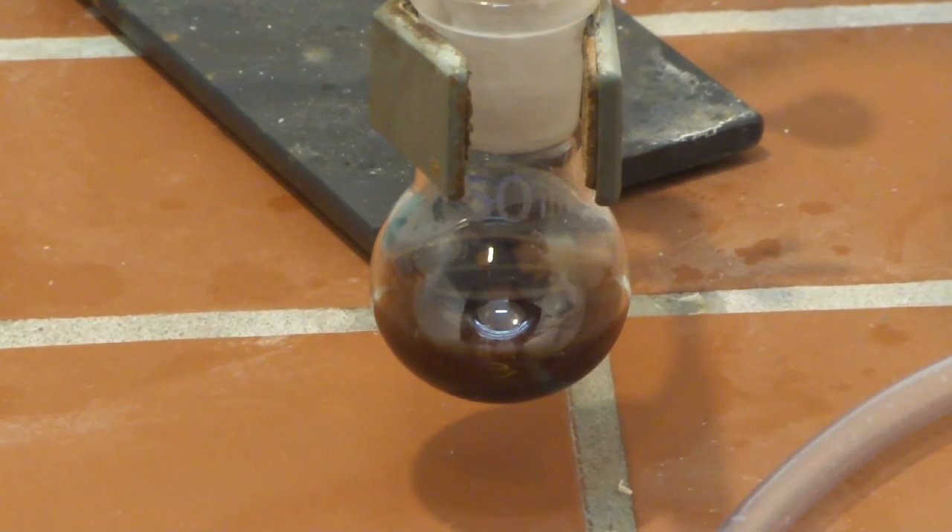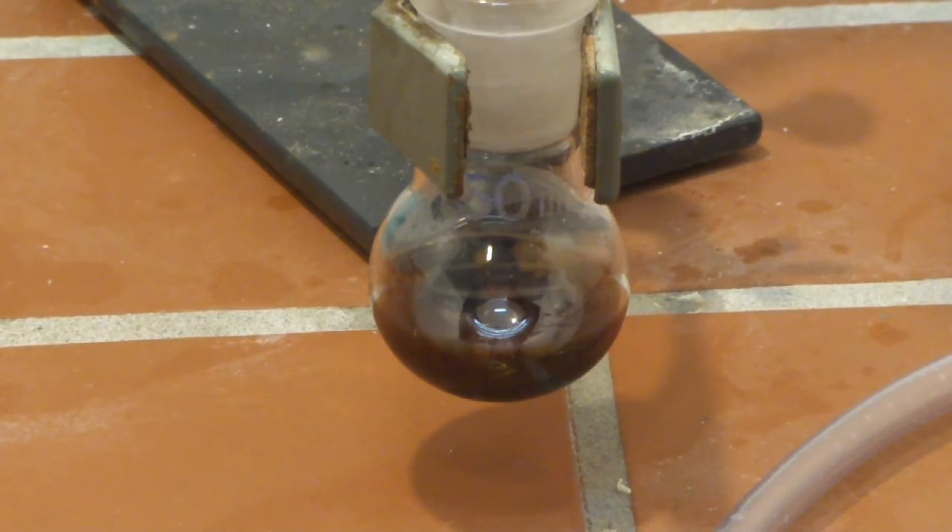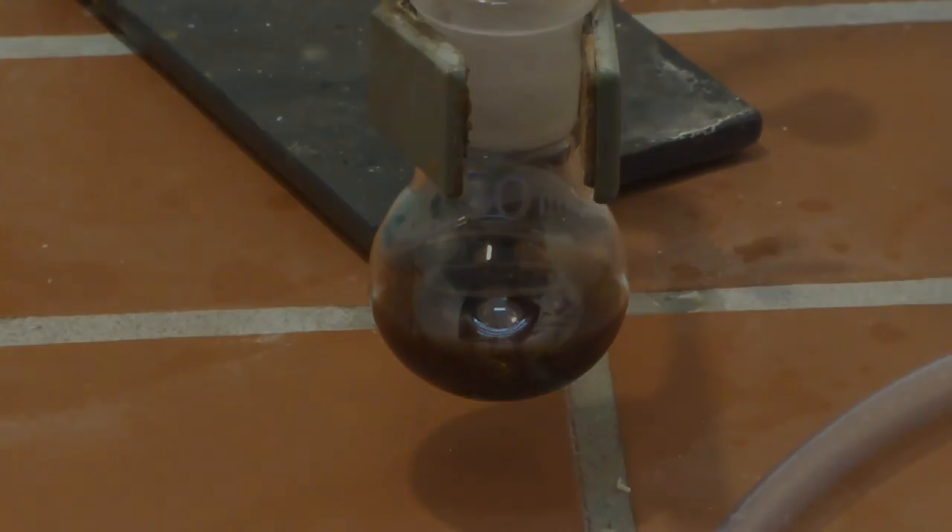Here is the product: a tarry, oily mass with a strong benzene and coal tar smell. This could be distilled and purified, but benzene is pretty cheap so we won't bother. Thanks for watching and stay tuned.